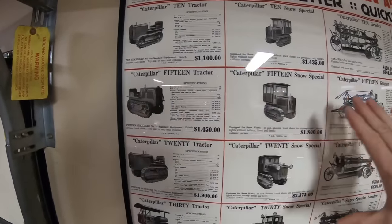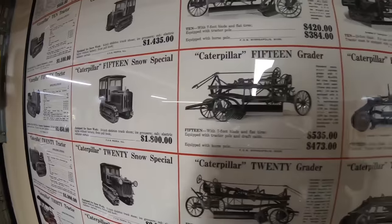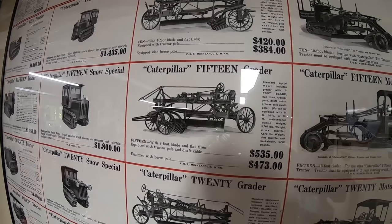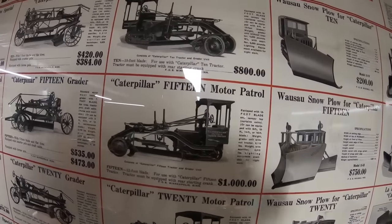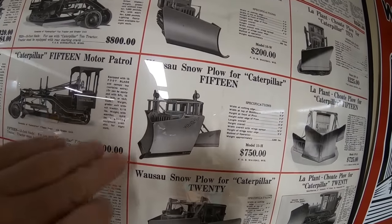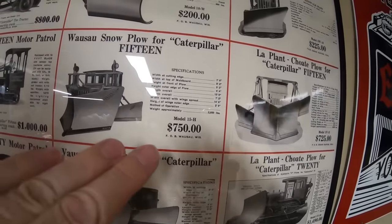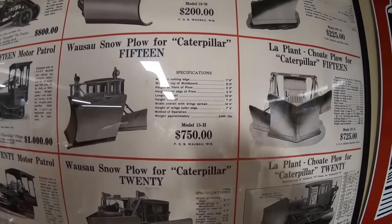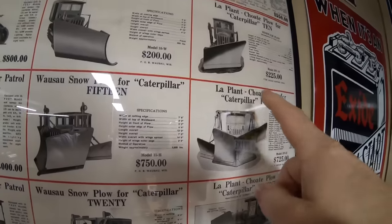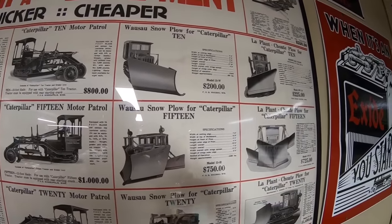The next tier down is the Cat 15 — pretty much the same layout. $1,450 for a base model 15, $1,800 for the snow special. We have the 15 model grader sized appropriately for that tractor, about $535 for the tractor-towed outfit, and another $1,000 to turn it into a Motor Patrol. The Cat 15 is a bigger tractor, so you can get a V-plow instead of just a one-way — the 15H Wausau was $750 and $725 for the LaPlante, requiring a lot more rigging, cables, pulleys, and overhead frames on top of the snow special package.